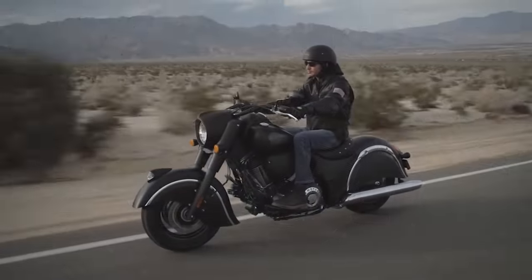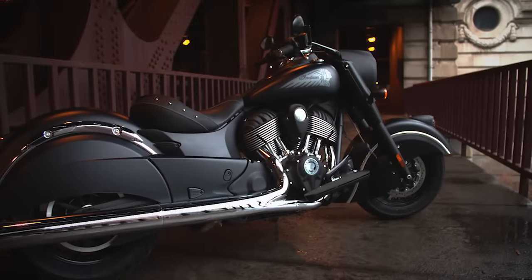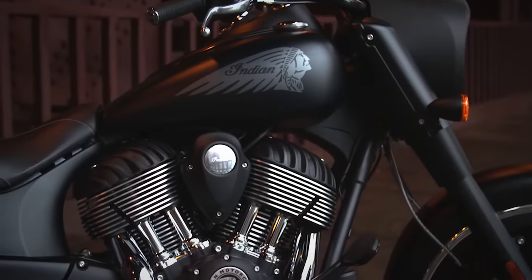As soon as you hit the throttle, the rear cylinder seamlessly reactivates for full power. Prices for the Indian Chief Dark Horse start at $18,499.